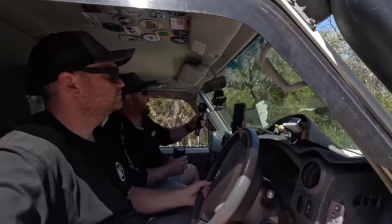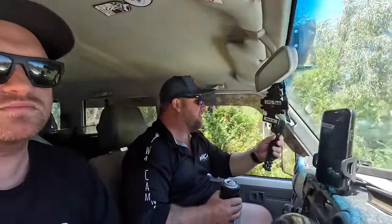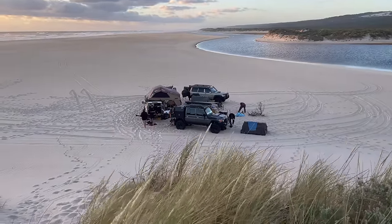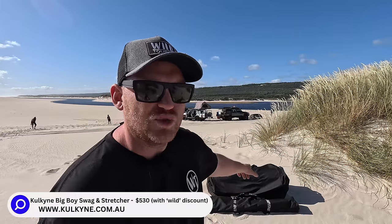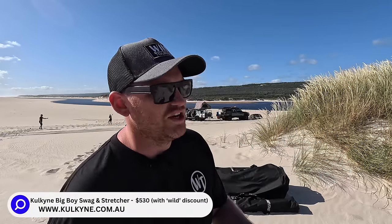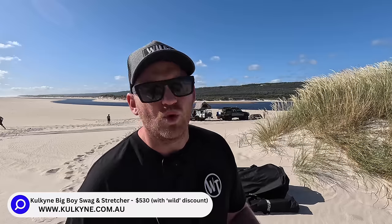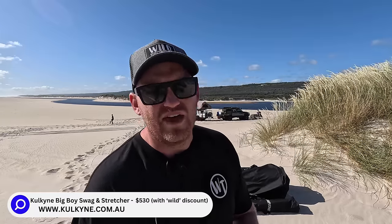So I'm actually down in the D'Entrecasteaux National Park area in the southwest of Western Australia, riding shotgun on one of Pete from WA Camping Adventures' trips. I'm not actually filming the trip — that'll all be on his channel — but I thought I'd come along and film this review in this epic location. Boys are set up down there, it's beautiful. Anyway, I've been running the Kalkine Big Boy Swag Stretcher Combo for just under two years and I absolutely love it. It is by far the most comfortable sleeping system I've ever had for this kind of camping.